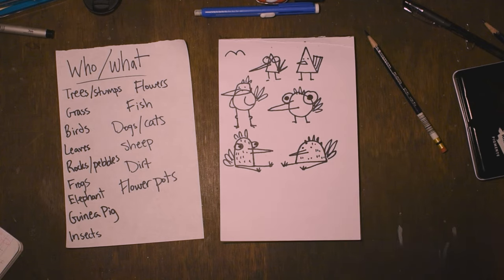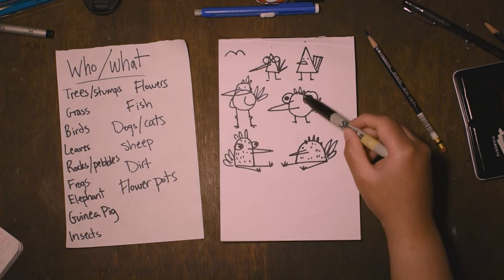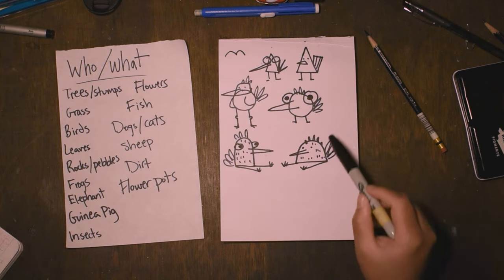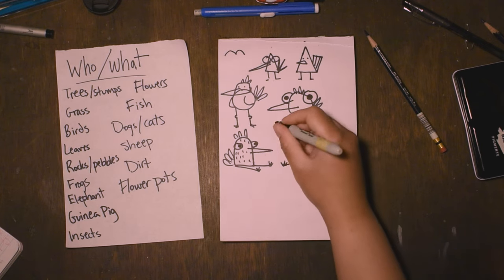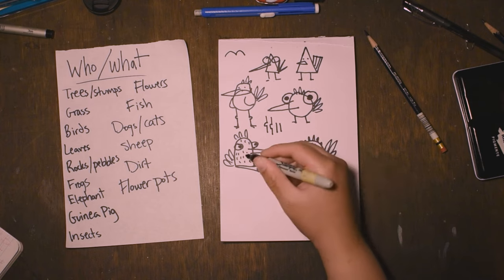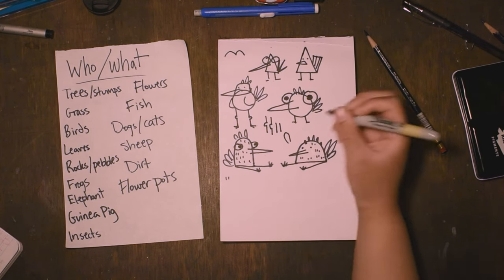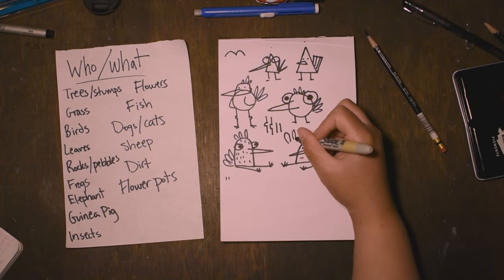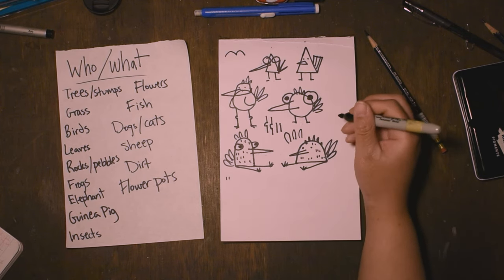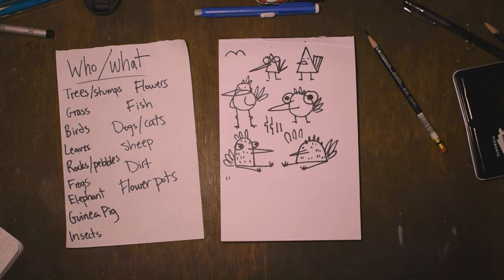So let's say we have six. Look at that — using simple shapes! We've got circles, more circles, these triangle shapes, lines, straight lines for legs, lines with bumps in them, straight lines for feathers, and a curvy U-shape for feathers. We have six different bird designs, and it only took us like three minutes to do that. Wasn't that fun?